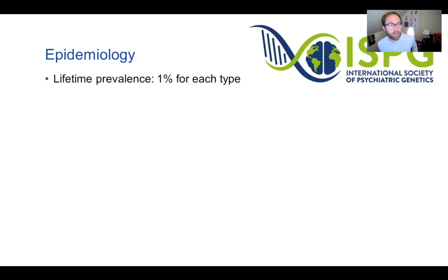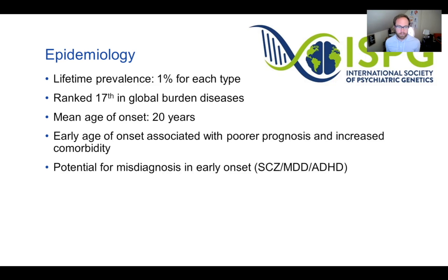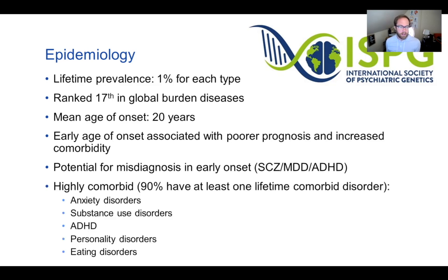In terms of epidemiology, there's a lifetime prevalence of 1% for each type — bipolar type 1 and type 2. Bipolar disorder is ranked 17th in global burden of disease and has a mean age of onset of 20 years. Early age of onset, typically in the teenage years, is associated with poor prognosis and increased comorbidity. Bipolar disorder also has a potential for misdiagnosis at early onset: depressive symptoms can look like MDD before mania appears, and a first psychotic episode could be misdiagnosed as schizophrenia. There are also cases misdiagnosed with ADHD, or vice versa.